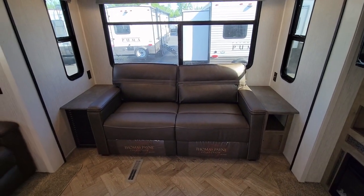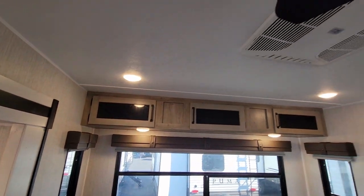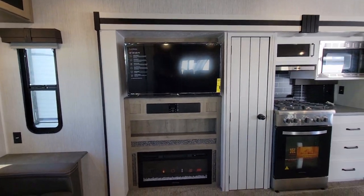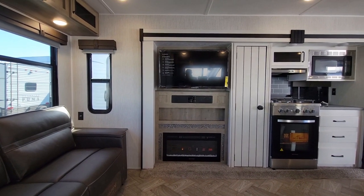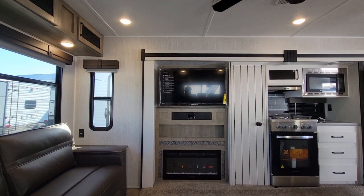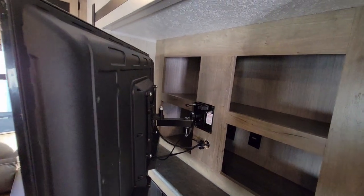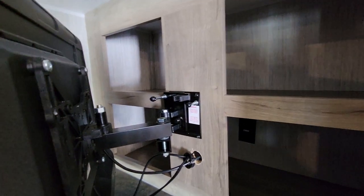Here we have our hide-a-bed Thomas Payne couch, which turns into a comfortable bed if you need more sleeping space. There's storage above that couch and your ceiling fan. From the theater seating you have your fireplace, a 39-inch Furion LED TV, and your sound bar with the head unit — Bluetooth compatible. There's also some storage behind the TV. This TV is on a swivel mount with a lock for when you're traveling.